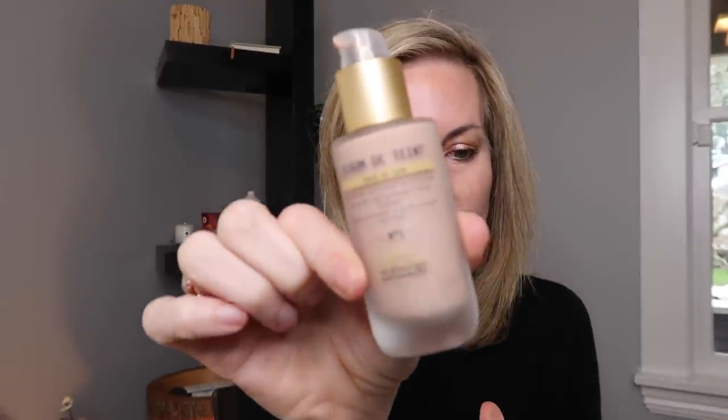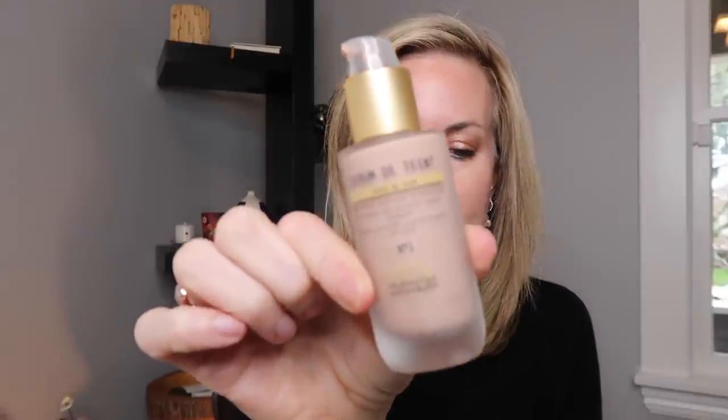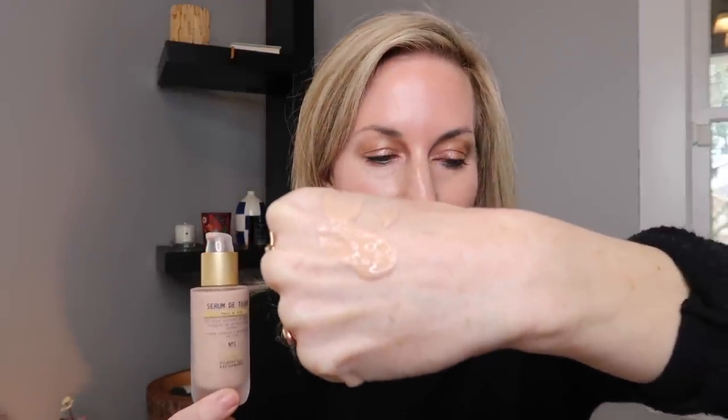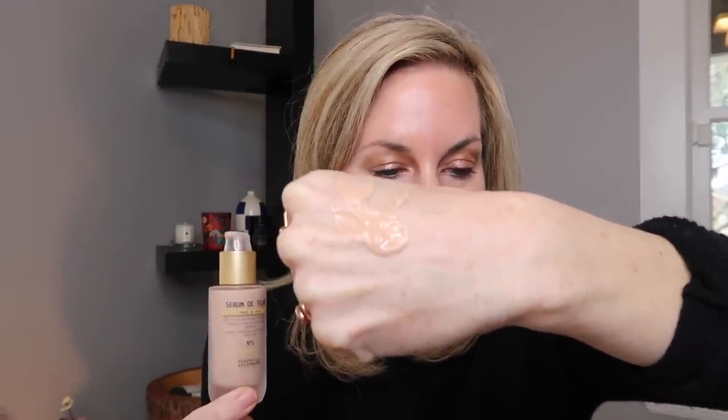Let's learn a little bit about the claims of this. The Serum de Tinge is supposed to be a protector and perfector — it's going to kind of perfect our skin. The coverage is a kind of nice, creamy but very sheer formulation. It's going to provide natural coverage while letting the skin breathe, give you a healthy glow effect with a non-greasy, non-comedogenic, and silicone-free formula. This is a tinted moisturizer with a fluid texture that allows for easy, seamless application. Let's see if it lives up to that claim.